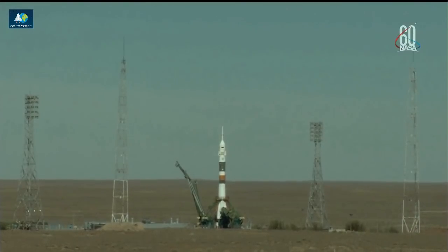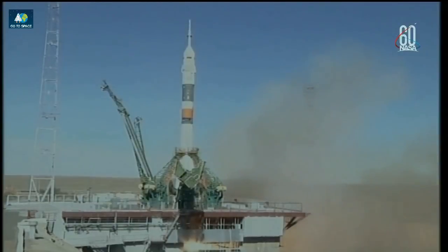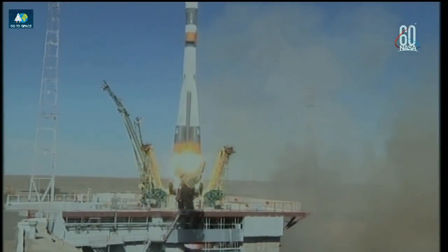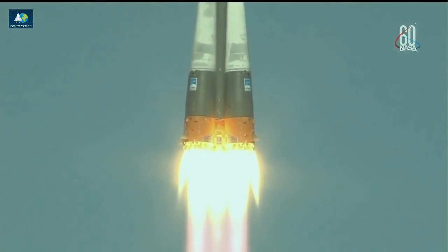7, 6, 5, 4, 3, 2, 1. And there is liftoff of the Soyuz MS-10 to the International Space Station carrying Nick Haig and Alexey Obchenyn.